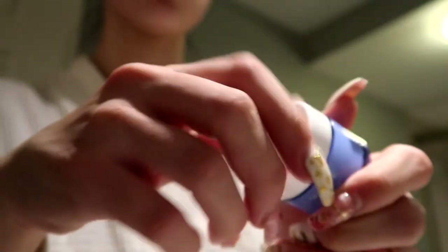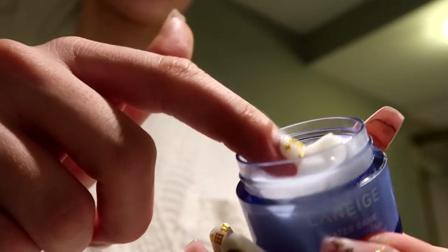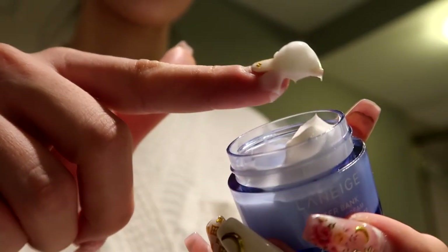Finishing it off with this Laneige Water Bank moisturizer, which is just super hydrating. Just look at how glowy and happy my skin is — it has never looked like this before.